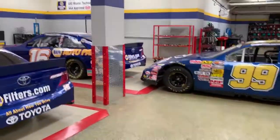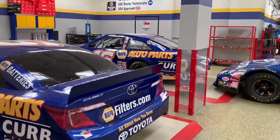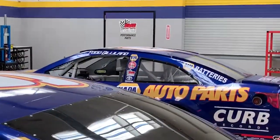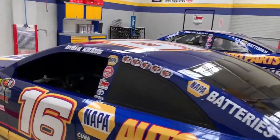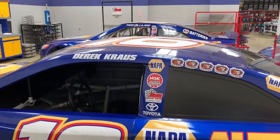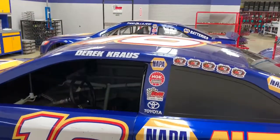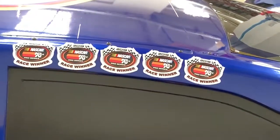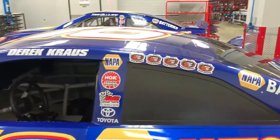Hey guys, I just remembered - Cole Custer, who races in Xfinity, used to drive for Bill McAnally's team. There's Todd Gilliland - this is the same one that races in Trucks currently. And here's your KNN West Series champion Derrick Kraus. Unfortunately his truck race last night didn't go according to plan, but that's racing for you. I hope he gets more opportunities in the future. I didn't know they did race win stickers - look at those, five of them. That's talent right there.